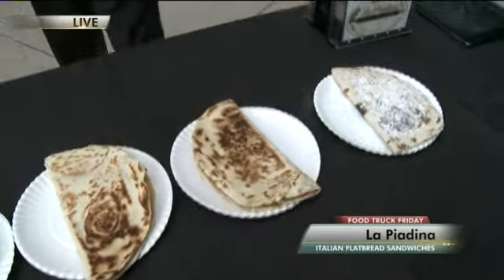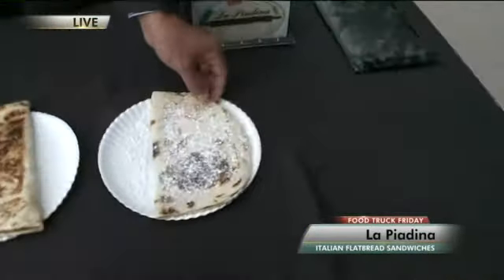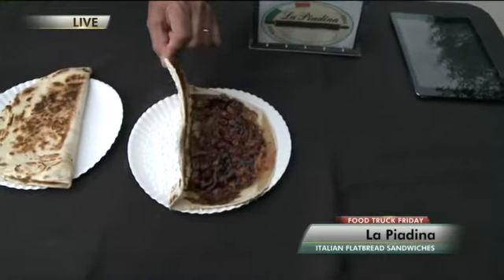And this one is a dessert — you can see the powdered sugar. Inside it has Nutella, raspberry jam, and walnuts.